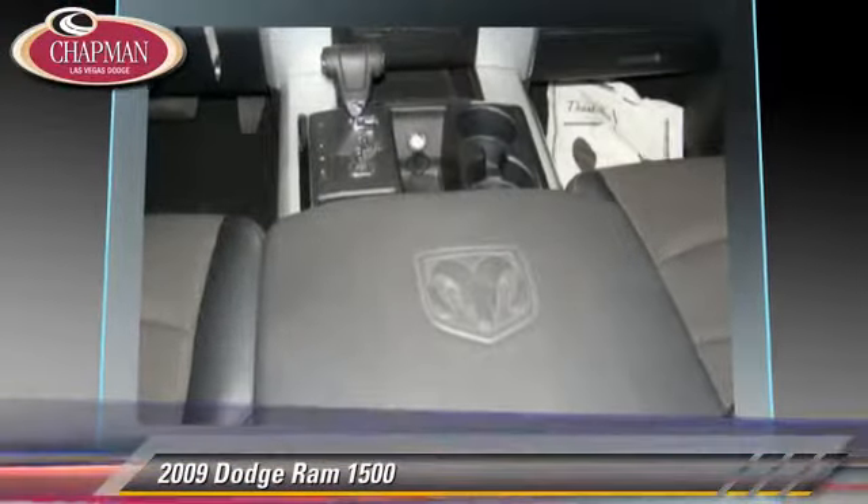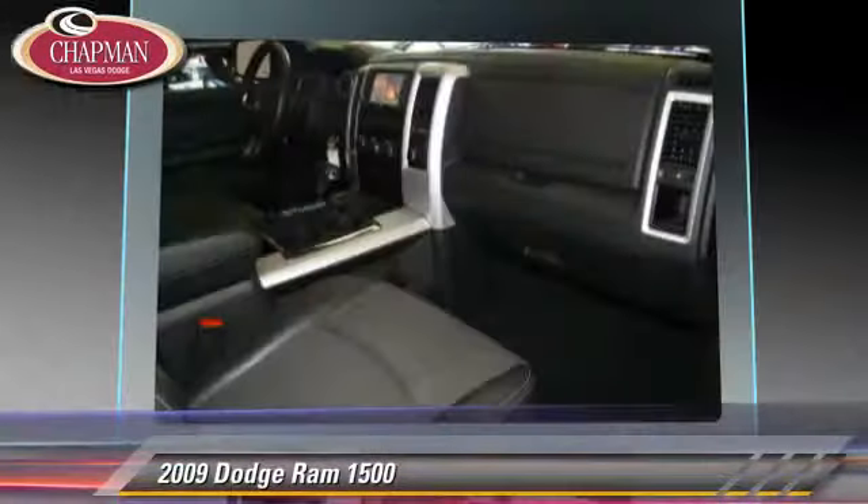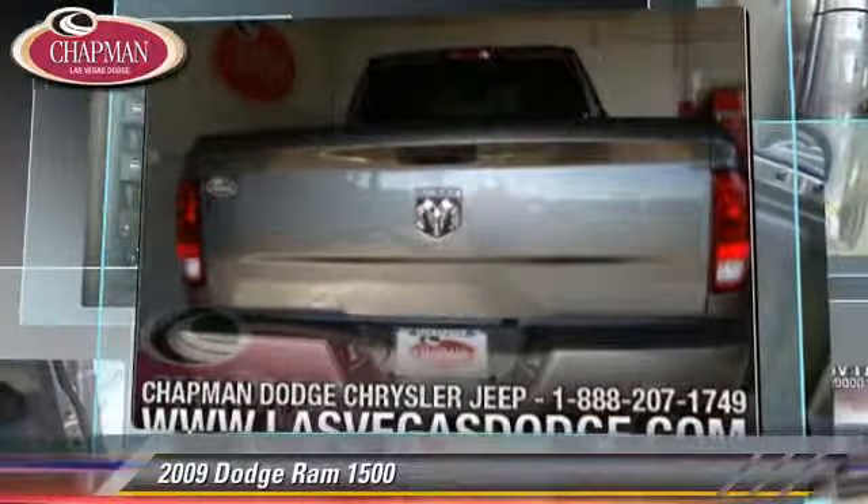Safety features include side airbags, traction control, and ABS. Comfort and convenience features include heated power mirrors, leather seats, and third door.